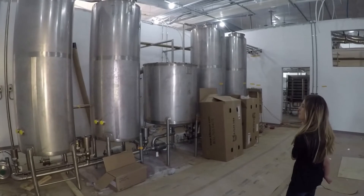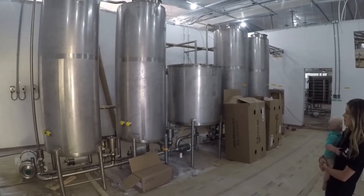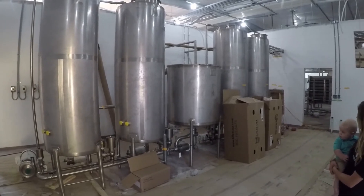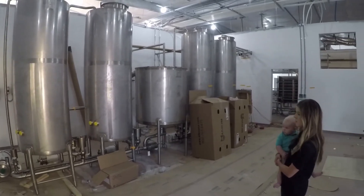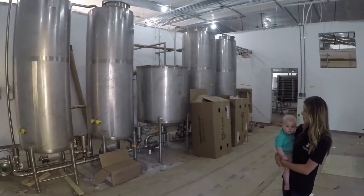This room will be used for cleaning. This is where we'll keep the cleaning solutions in these tanks, and they will be sent throughout the plant so we can make sure our equipment stays as clean as possible — which is part of how we make sure you have the best quality.